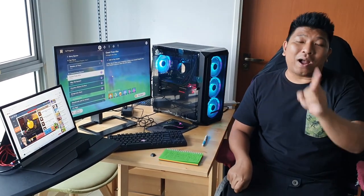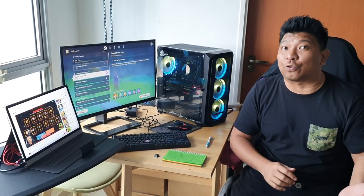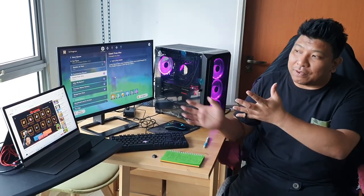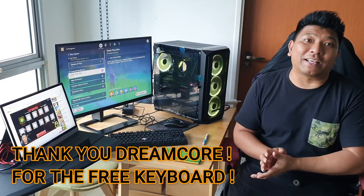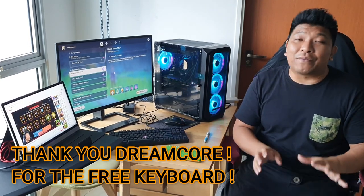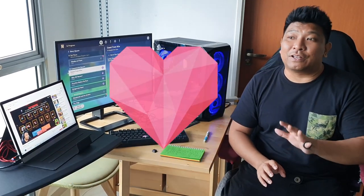Dream Call actually knows my brother's story. My brother suffered a stroke and I decided to set up a PC for him. He lost about 40 to 50 percent of his eyesight due to the stroke, so he can't really see well. With this PC setup and the magnifying accessories we got for him, he can see better during the streaming process. Dream Call actually knew my story and sent me an extra keyboard, but instead of using it, we're going to give it away to viewers watching this video.